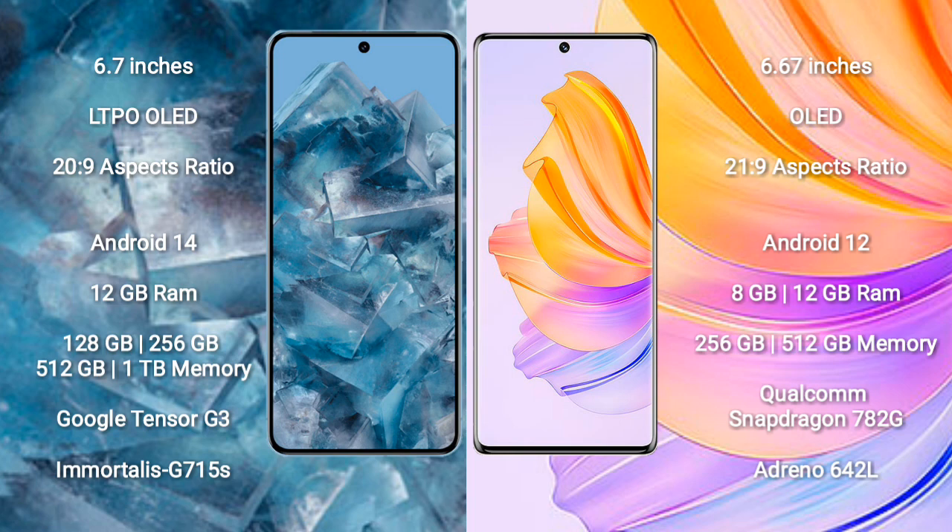Google Pixel 8 Pro runs on the Android 14 operating system. Honor 8T runs on the Android 12 operating system.